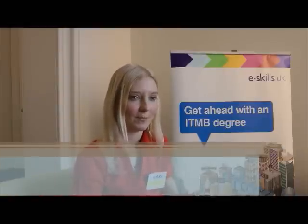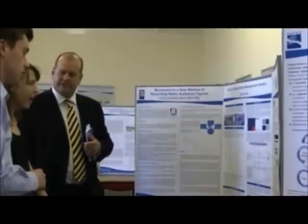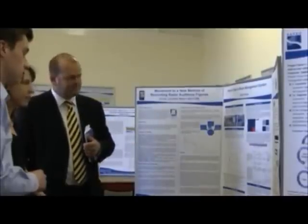I'd say that IT&B is more than a degree — it's more of an experience. The value of the IT&B programme is that it combines not just technical skills but also communication and soft skills, as well as business skills.